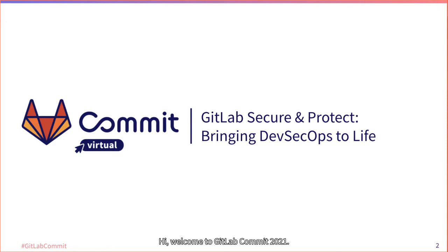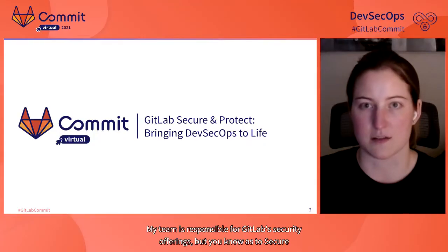Hi, welcome to GitLab Commit 2021. My name is Hilary Benson. I'm Director of Product Management at GitLab. My team is responsible for GitLab security offerings, which you know as the secure and protect stages.